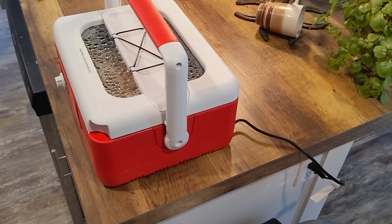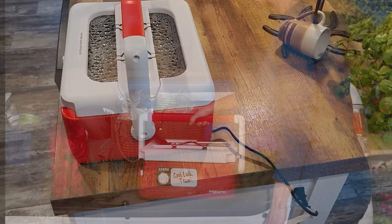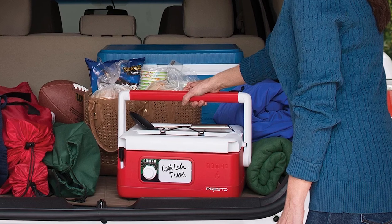One of the most striking features of the Presto Nomad is its built-in handle, which makes it easy to carry around. It also comes with a locking lid that seals tight to prevent any spills during transit.